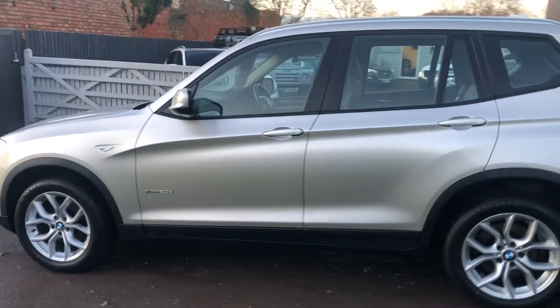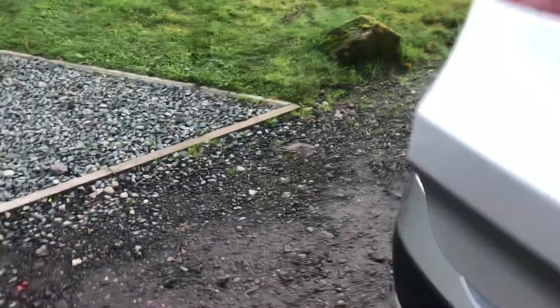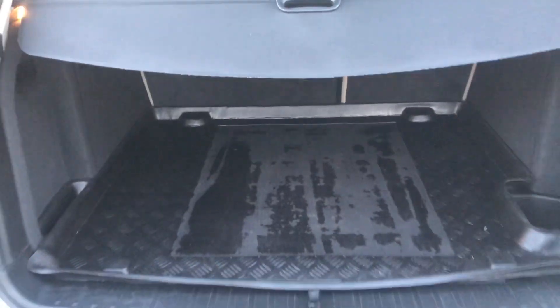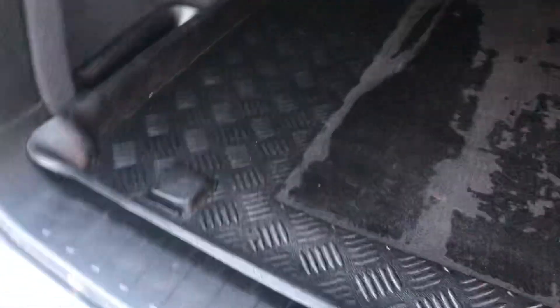Absolutely lovely, stunning car. Great being a four-wheel drive, ready for the winter. It's a two-owner car — we bought it direct from BMW. Rear parking sensors, as you can hear.